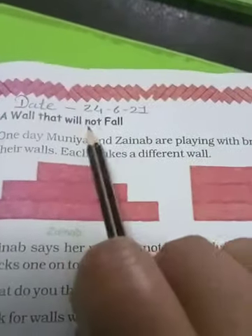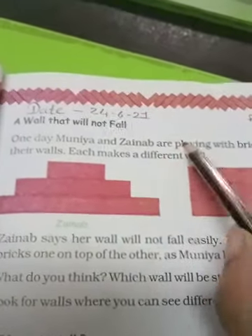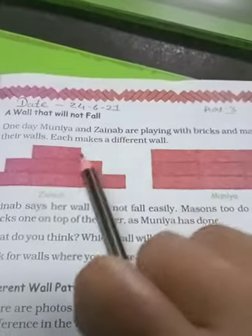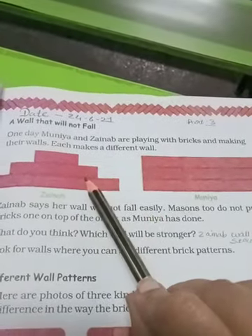A wall that will not fail. One day Muniya and Zainab are playing with bricks and making walls. Each makes a different wall. Ek din Muniya aur Zainab wall bana rahe the, khel rahe the bricks se aur unhone apni-apni wall banayi. Zainab says her wall will not fall — yeh wall giregi nahi.